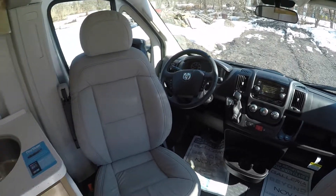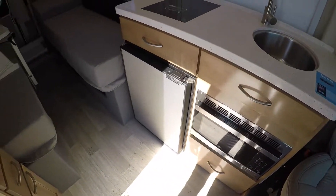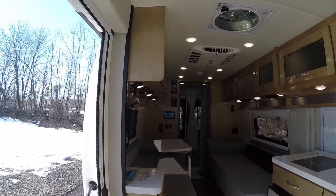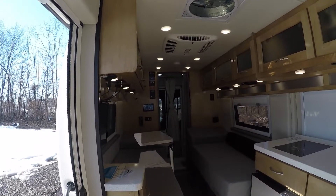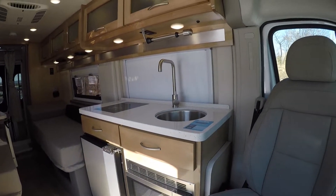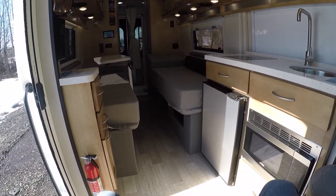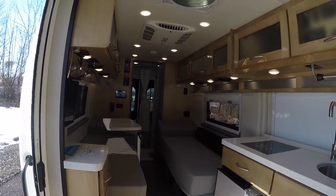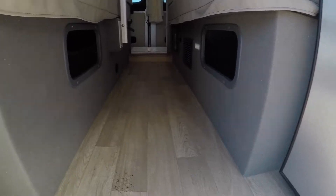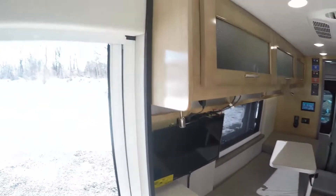Again, we're on the Ram ProMaster chassis with a V6 gas engine, built-in navigation, and a backup camera. The table is stored behind the front area when not in use. That's the 2021 Coachman Nova here at Frets RV. If you have any questions or suggestions, please let me know — I'd be glad to help. Make sure to hit the like button and subscribe. There's also underneath storage to check out. Any questions, leave them in the comments — thanks for watching!